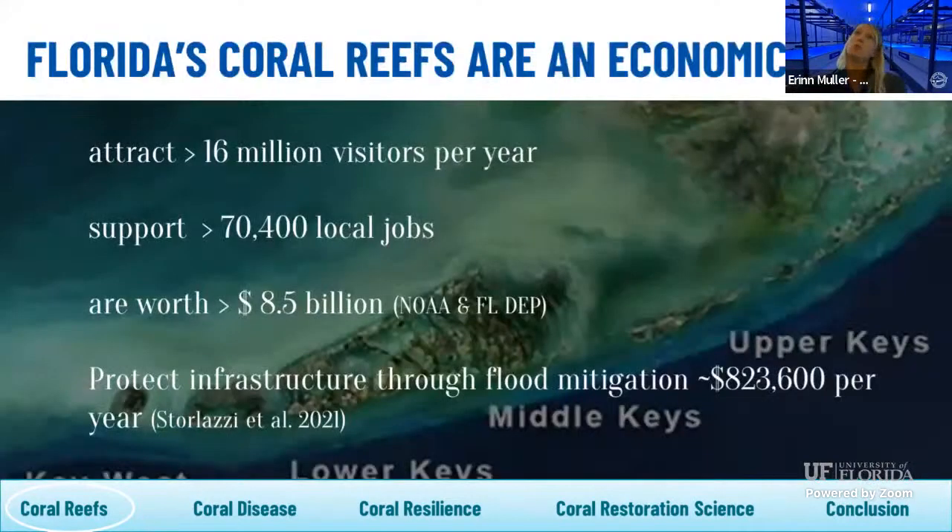Coral reefs and organisms found within this ecosystem are a source for novel compounds to fight diseases — already we're sourcing compounds to fight things like cancer, drug-resistant bacteria, and even methods to help reduce the impacts of Alzheimer's. About a billion people rely on reefs for food, coastal protection, cultural practices, and income, so a lot of people's food security and income security really rely on reef ecosystems.